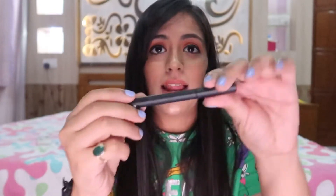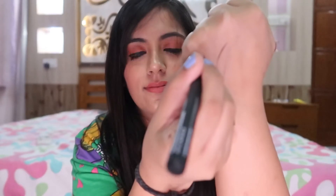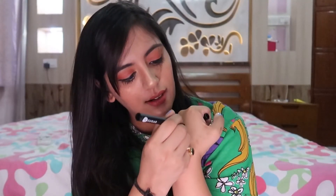The next product is the Sugar Wingman Waterproof Micro Liner in the shade I'll-Be-Black. I've used this before — I purchased it long ago and absolutely loved it, actually finished my last one. Look at how black it is. It's very thin but you can make it thick or thin as you like. I absolutely love this liner and I'd highly recommend picking it up.